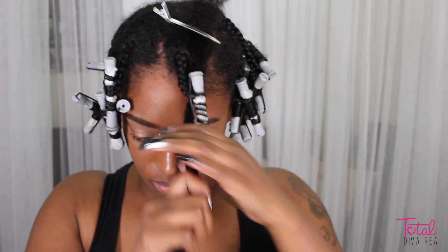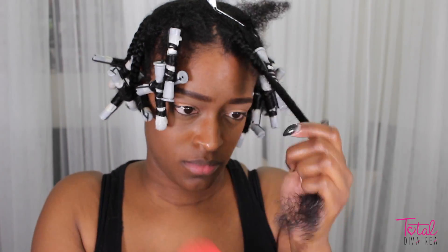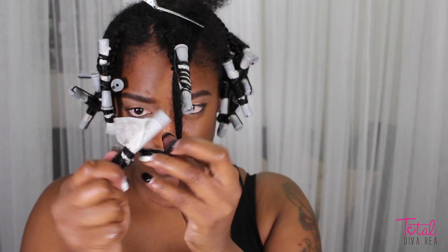Then I'm just going to repeat those steps all over my hair. I'm going to show you a decent part in front of how I perm rod it — I just kind of twist as I roll up.